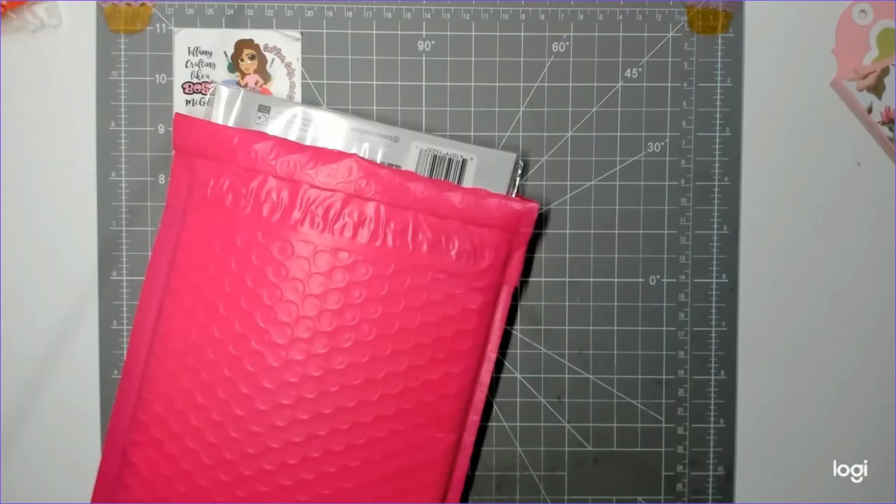Hey guys, welcome back to my channel! Thanks for watching and subscribing. I'm here today to share what I received for the March TN swap. The TN swap is a travelers notebook swap, and every month you have a different partner and a different theme.